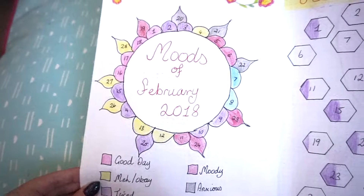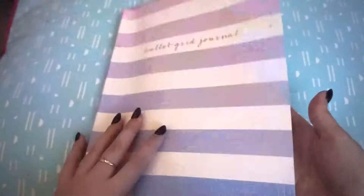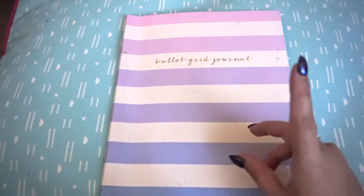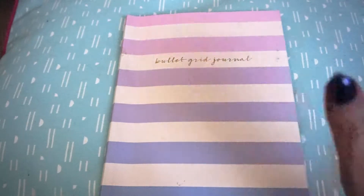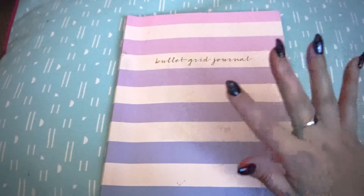So that is my February setup: title page, month overview, Moods of February, and the February fitness tracker. If you want to know where I got this from, check out my January bullet journal setup, which I'll leave linked. If you guys enjoyed it, give it a thumbs up. I'm sorry this is very late, but at least it's filmed. I hope you guys enjoyed it and I will see you all in my next video — bye!